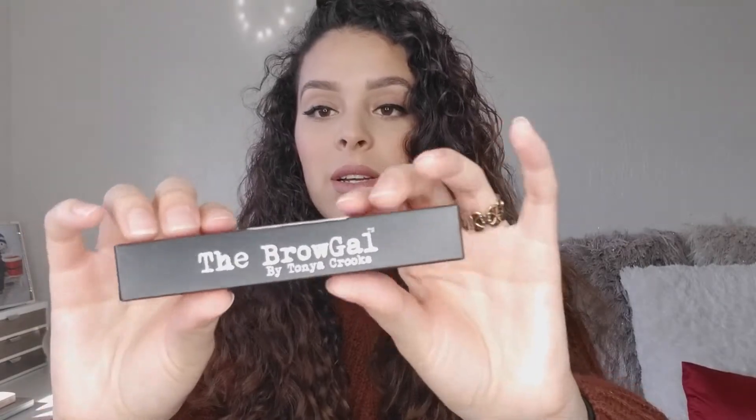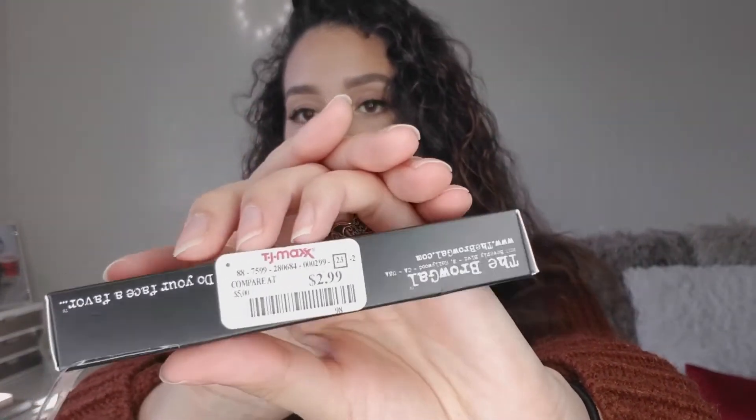From TJ Maxx I got the Brow Gal by Tanya Crooks — the clear water-resistant eyebrow gel. This is a pretty big product. The original price at Revolve is $20 and I got it for $2.99 at TJ Maxx. I was running out of mine and I'm excited to try her products — they're famous for eyebrows. For $2.99 you can't beat that.